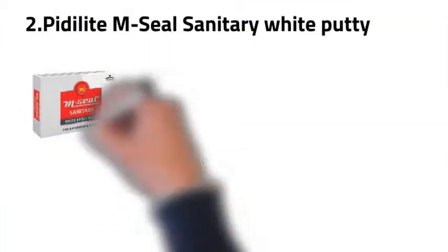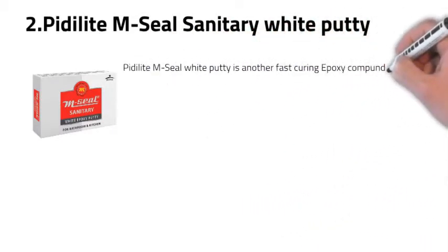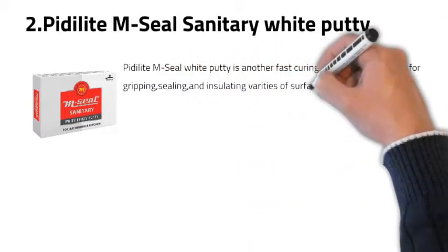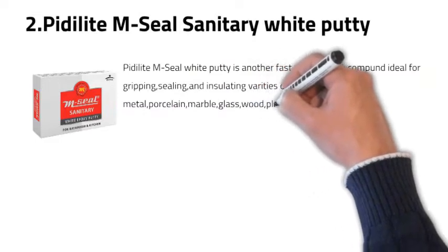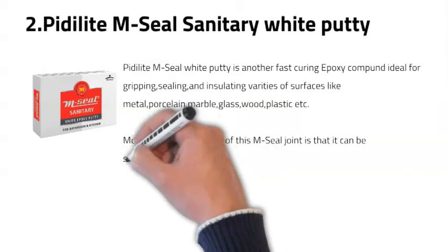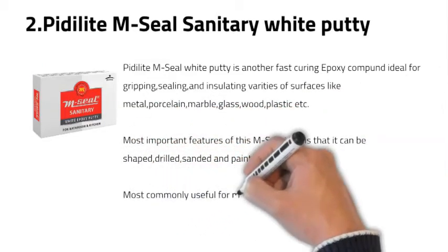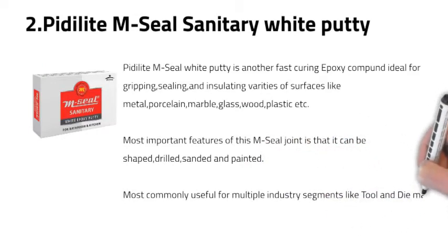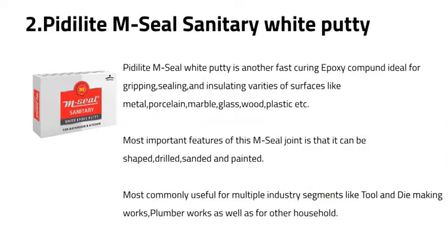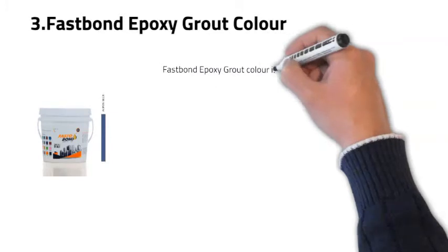Number two: PD Light M-Seal Sanitary White Putty. M-Seal White Putty is a fast-curing epoxy compound, ideal for gripping, sealing, and insulating a variety of surfaces like metal, porcelain, marble, glass, wood, and plastic. Importantly, the M-Seal joint can be shaped, drilled, chiseled, and painted. It is commonly used in tool and die making, plumbing works, and other household applications.